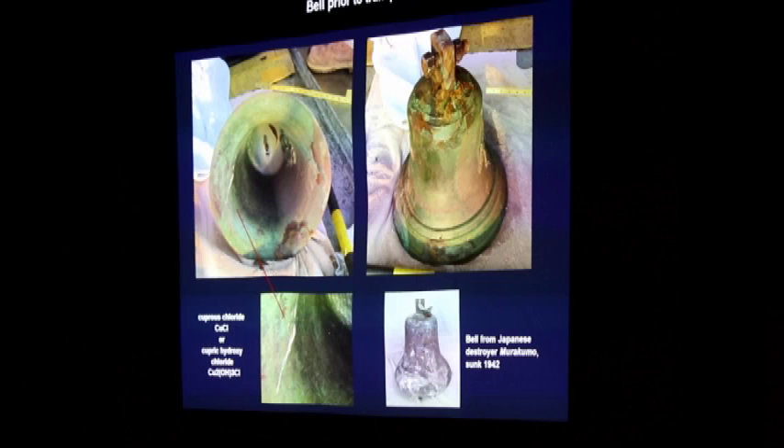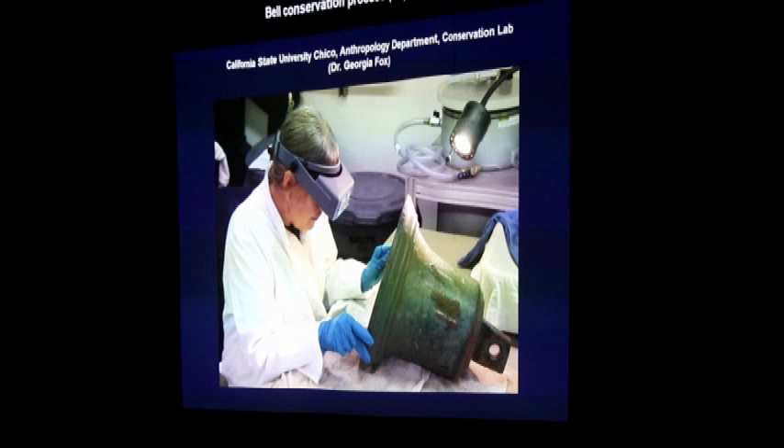Off it went into a very large and expensive Pelican box, shipped to Cal State University in Chico. We don't have the conservation facility in Hawaii to stabilize marine artifacts like this, so we work in collaboration with other labs. Here's Dr. George Fox in the process of some of that conservation — the bell's looking better already.